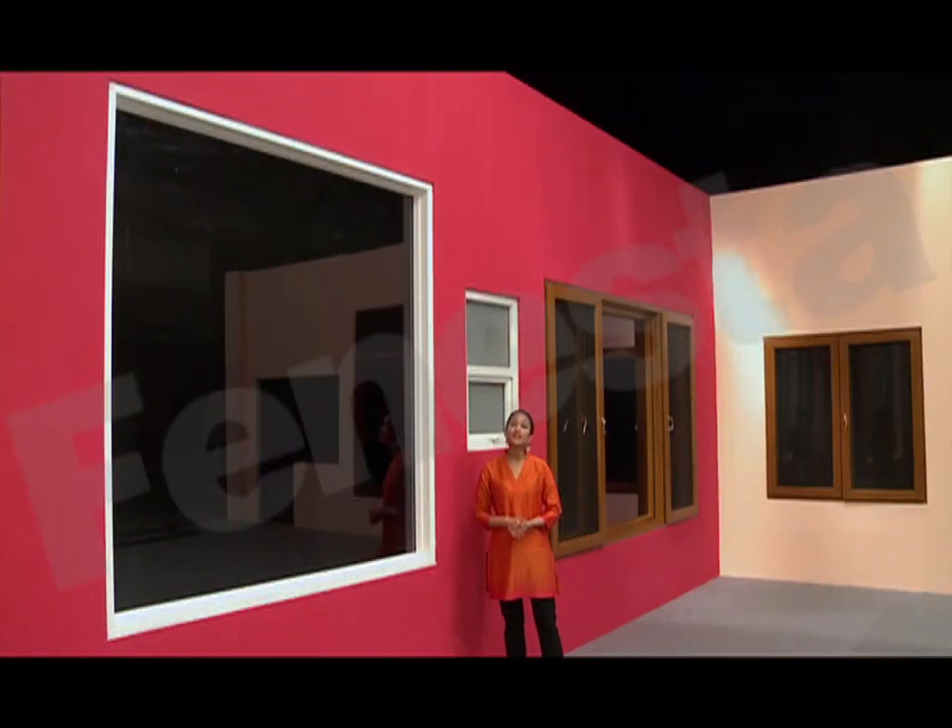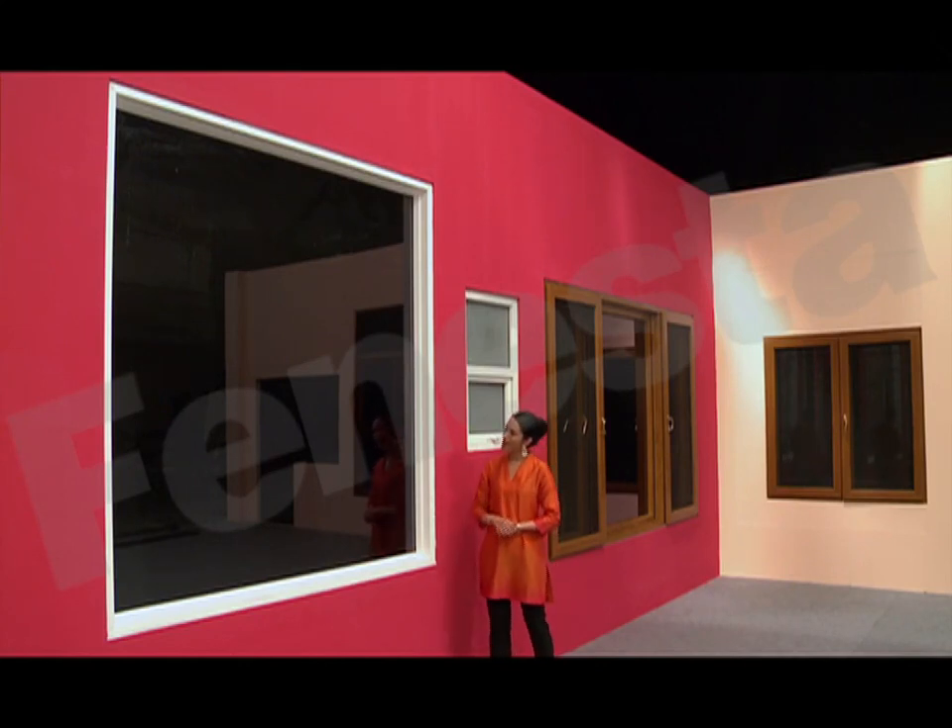This simple fixed window is in the Fenesta Gallery, but imagine if it were in your home — what a beautiful view you could have. I can picture it right now, can't you?